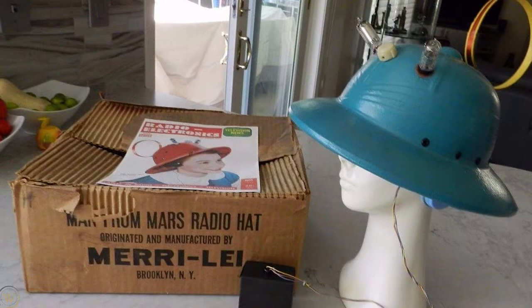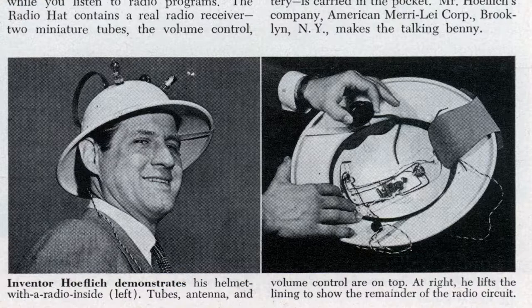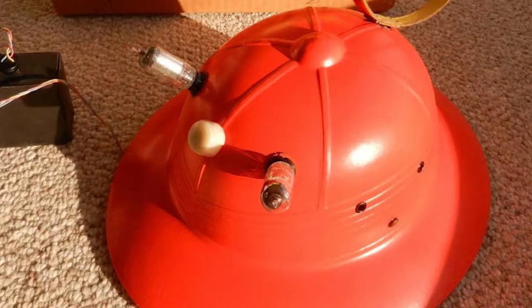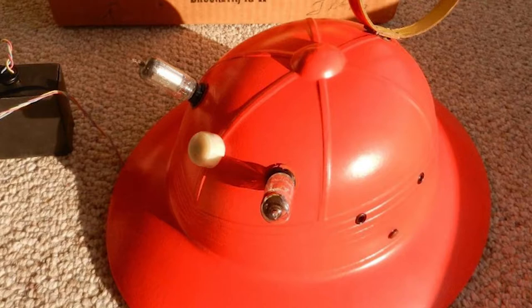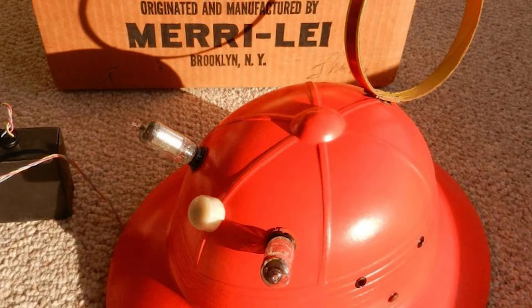Now we can talk about the radio hat. The radio hat was manufactured by American Mary Lee Corporation of Brooklyn, NY in 1949. The CEO of the company, Victor Hoflich, believed that a radio with innovative packaging and awesome advertising would create the company's next big success. The final version of the hat was a portable radio built into a safari helmet. Though the hat had a futuristic appearance, it was because of technical limitations — it was built on vacuum tube technology.